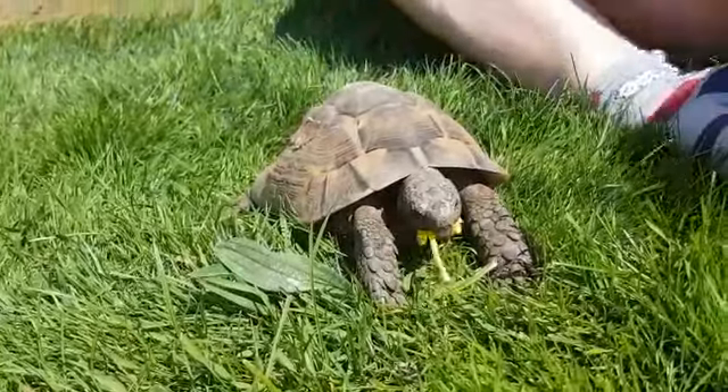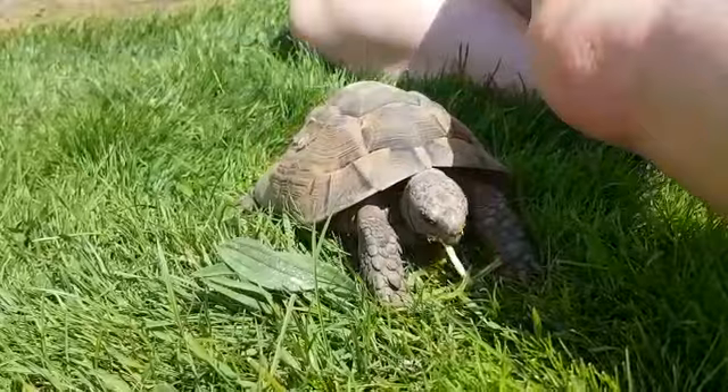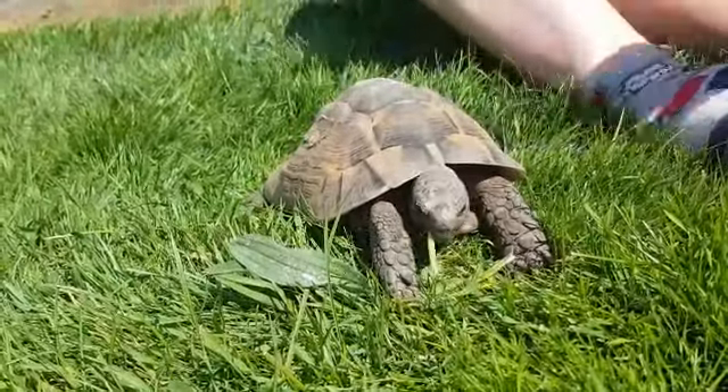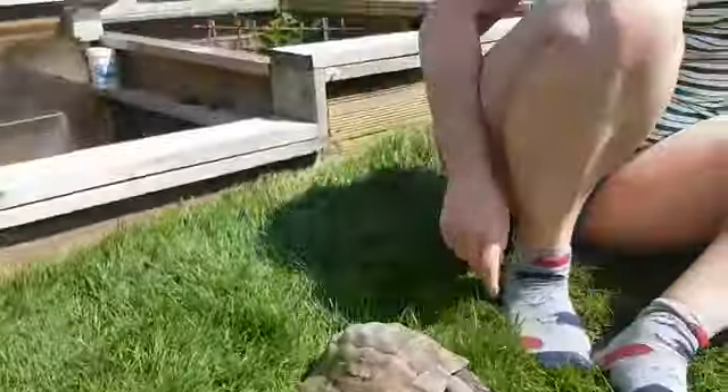I bet you didn't know this but when it gets really warm, he can go quite far. I've also got in my garden a pond — shall we go over and see what's in it?